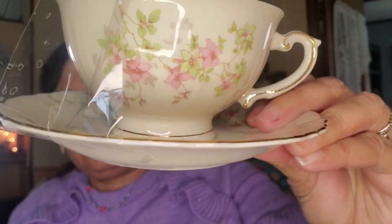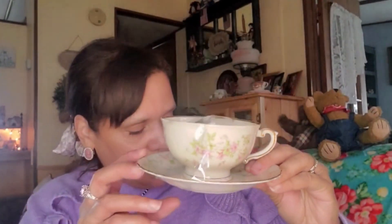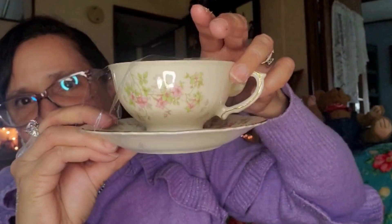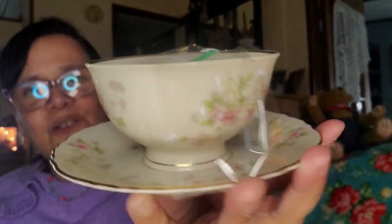I also got this cute teacup to go with the teapot. It has roses and pink flowers on it. They didn't come together and they're not matchy-matchy, but I thought the cup was perfect to use with this teapot. I like matching teapots with teacups even if they're not from the same company. Looking at the bottom — it says Federal Shape, Syracuse China, made in America. Isn't that amazing? I think this is the first teacup I've gotten that was made here.